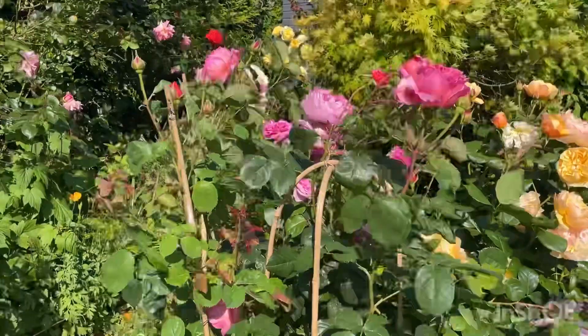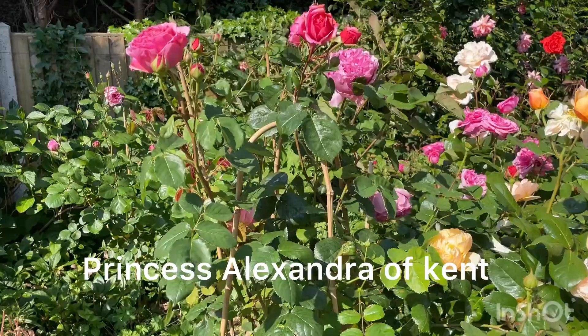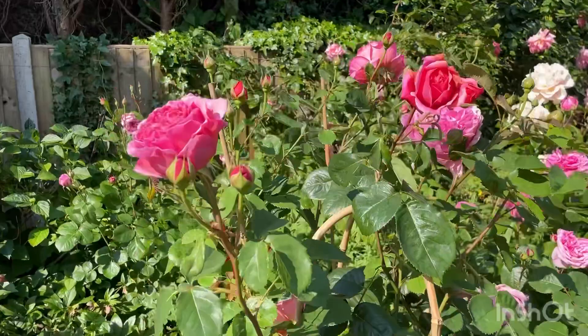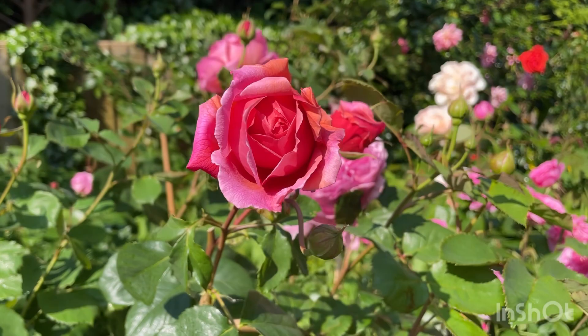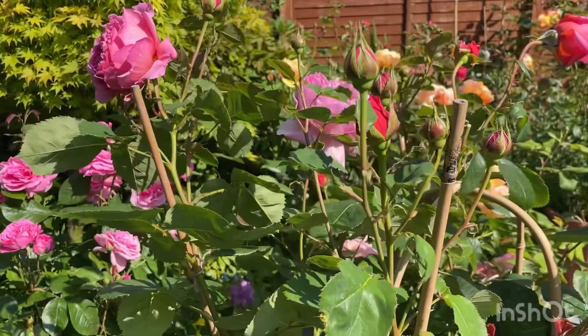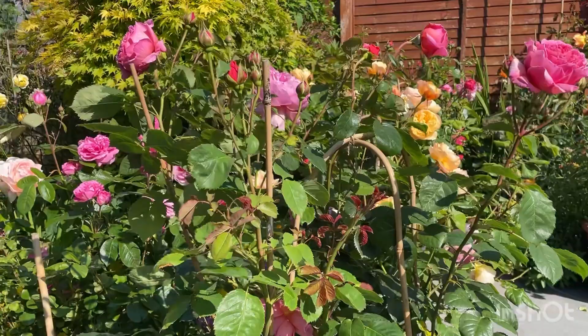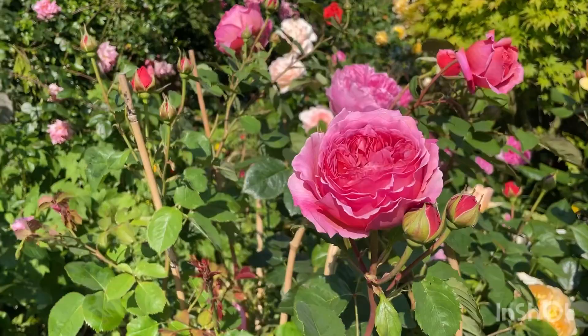Here we have a David Austin rose called Princess Alexandra of Kent. This is probably one of my favorite roses because she has the most beautiful, romantic flowers. Look at that — it's halfway open, just before it fully opens from the bud. She is a very healthy rose. I have her in a pot, and this one seems to have done much better in the pot than those in the ground. Her flowers are one of the biggest in the David Austin collection.